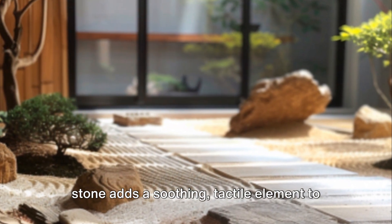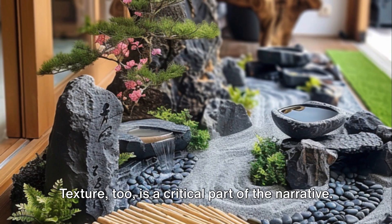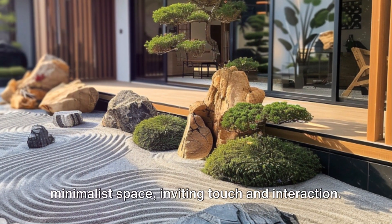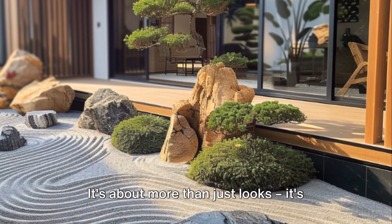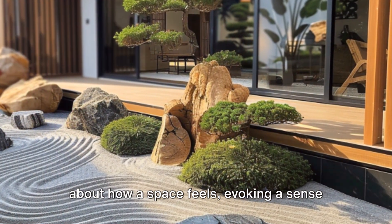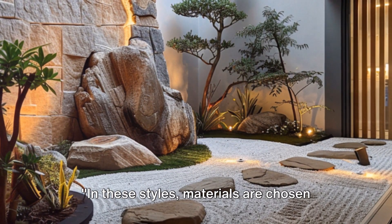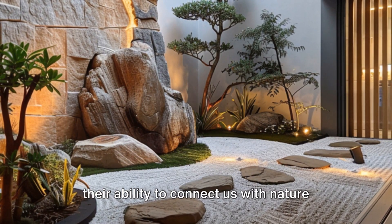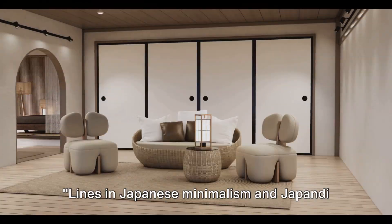Stone — a symbol of strength and permanence — whether a polished granite countertop or a pebble-filled zen garden, adds a soothing tactile element to the decor. Texture too is a critical part of the narrative: it adds depth and interest to a minimalist space, inviting touch and interaction. It's about more than just looks — it's about how a space feels, evoking comfort and tranquility. Materials are chosen for their ability to connect us with nature.